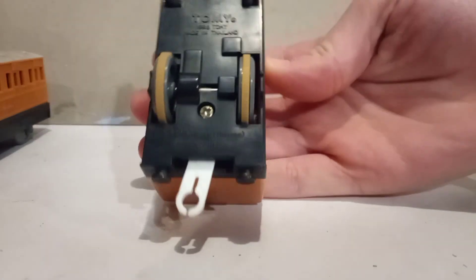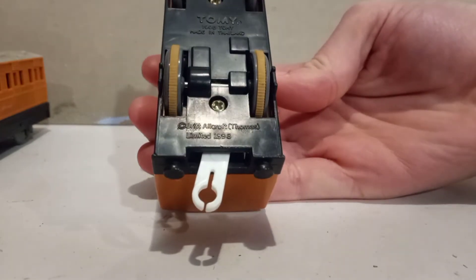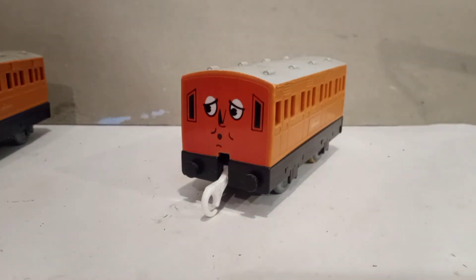Underneath it says — let's have a look — 1998. 1998 Tomi, made in Thailand. And it says Britt Allcroft Thomas. It's not Ghislaine Thomas Ltd., so it's different. Not many people know about this special coach. Hopefully when this video goes live, you guys will learn about it and news will spread, because a lot of people know about the genuine rolling ones but not many people know about this one.